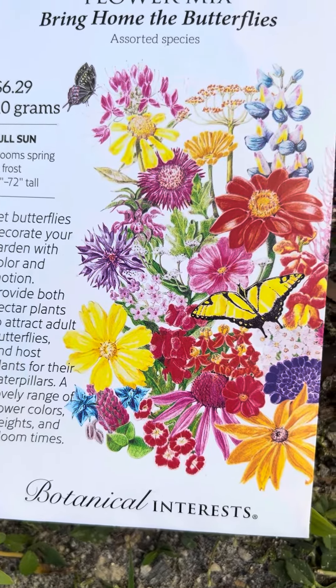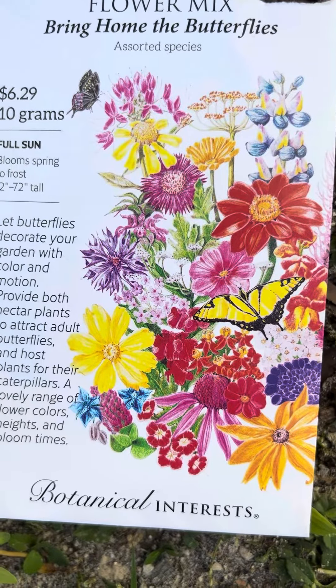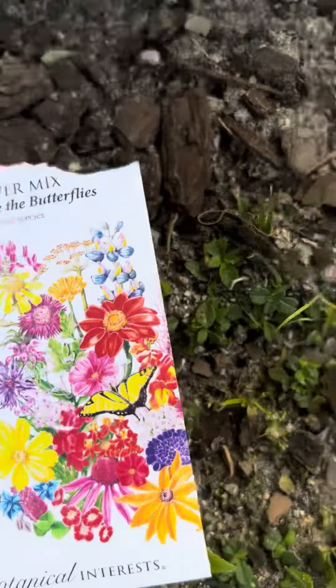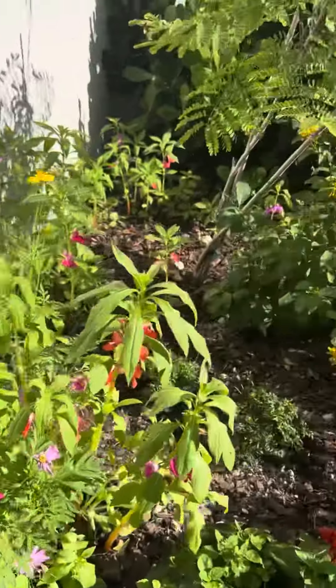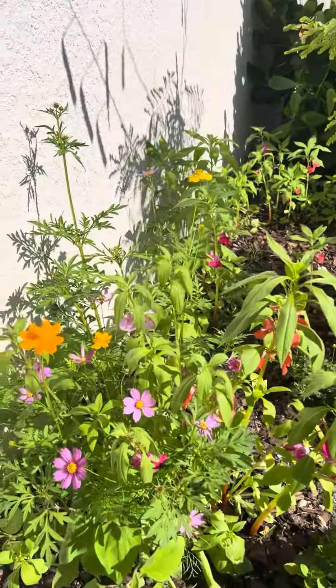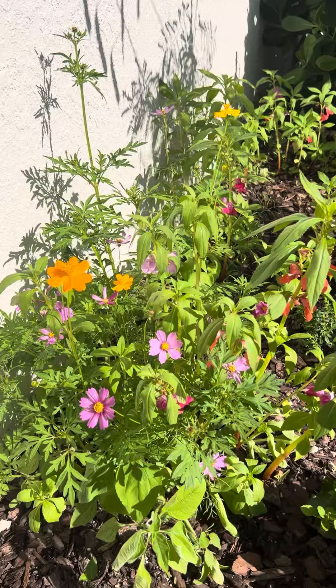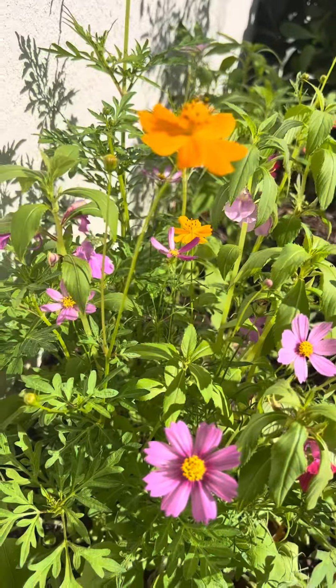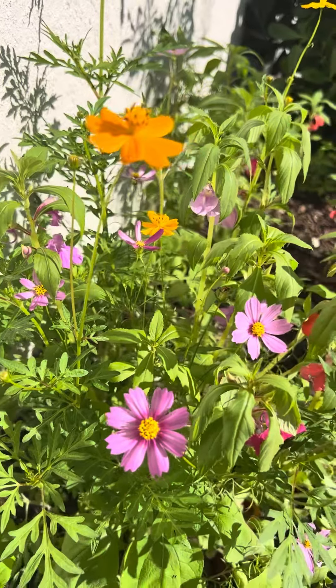Beautiful packet of seeds — bring home the butterflies! I had the space in my butterfly garden and I really didn't want to dig any holes, so I figured, all right, let's put some seeds in and see what happens. And this is what I got.